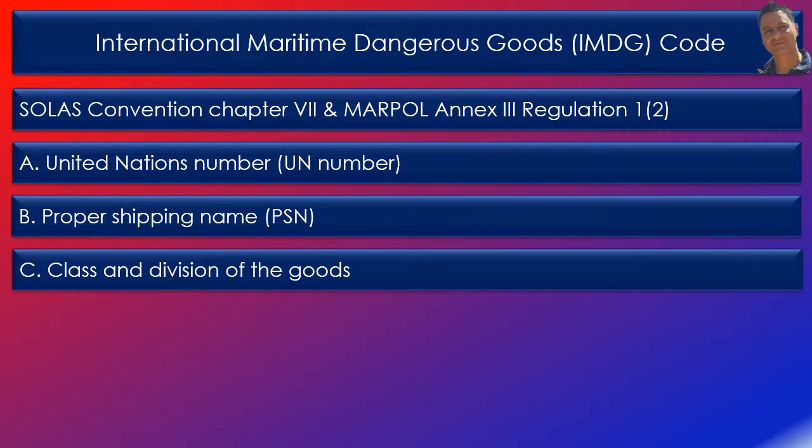As a quick refresher: Class 1 are explosives, Class 2 gases, Class 3 flammable liquids, Class 4 flammable solids, Class 5 oxidising substances, Class 6 toxic and infectious substances, Class 7 radioactive materials, Class 8 corrosives and Class 9 miscellaneous dangerous substances.